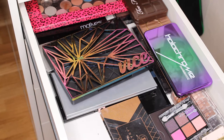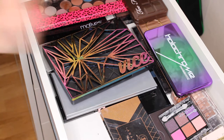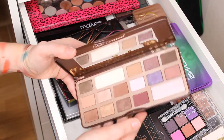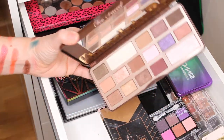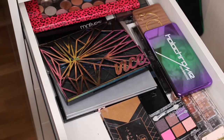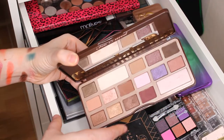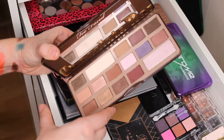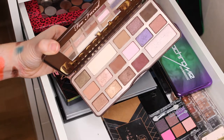Then I have an old favorite — the Too Faced Chocolate Bar palette. I don't reach for it a lot because I have other palettes I use, but this one smells wonderful. My son really loves this palette — he thinks it's beautiful and it smells like chocolate, so that's why he likes it. I don't use it as much as I should but it's a nice palette.